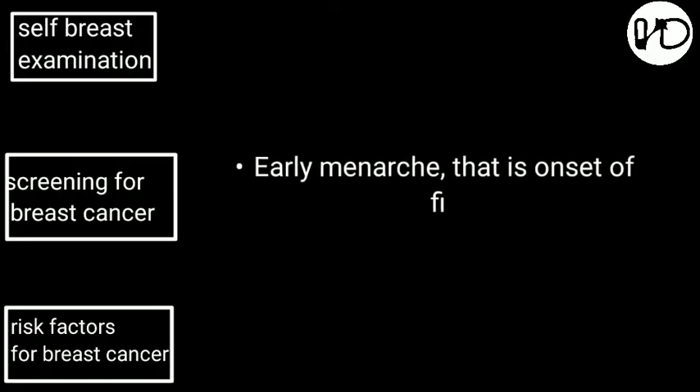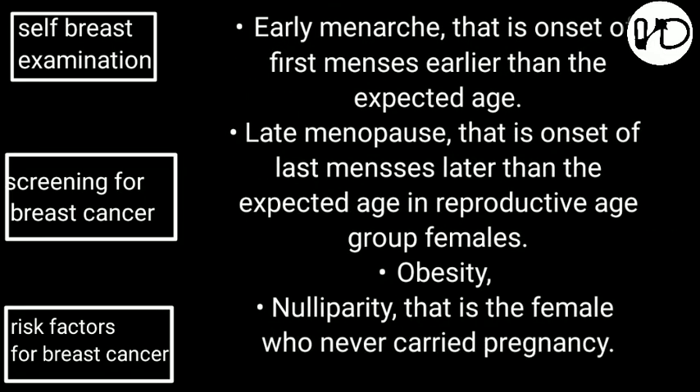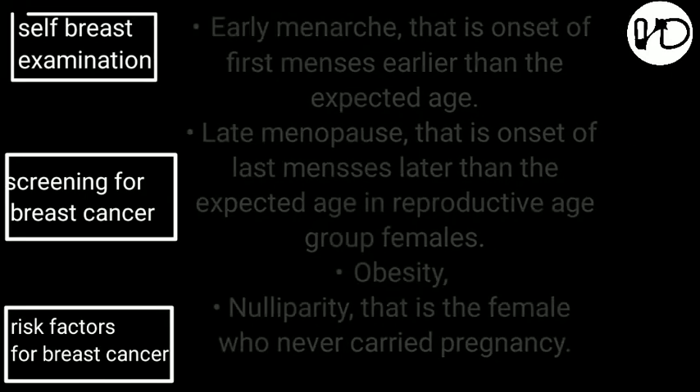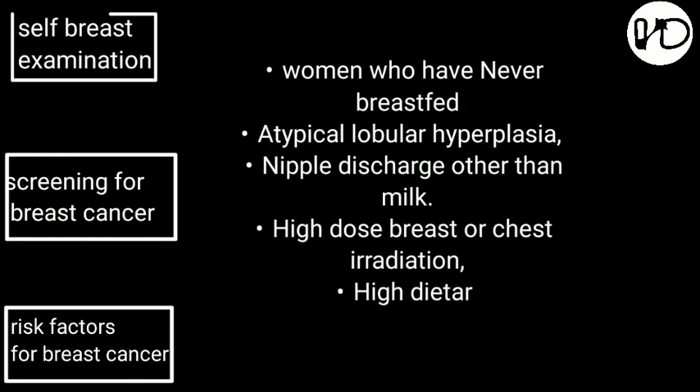Risk factors include: early menarche, that is onset of first menses earlier than the expected age; late menopause, that is onset of last menses later than the expected age; obesity; nulliparity, meaning females who never carried a pregnancy; women who have never breastfed; and atypical lobular hyperplasia.